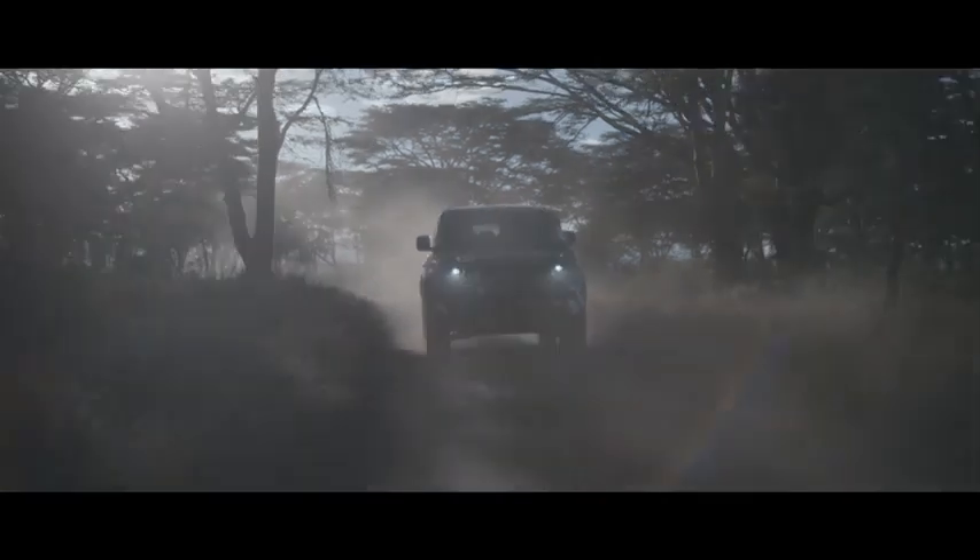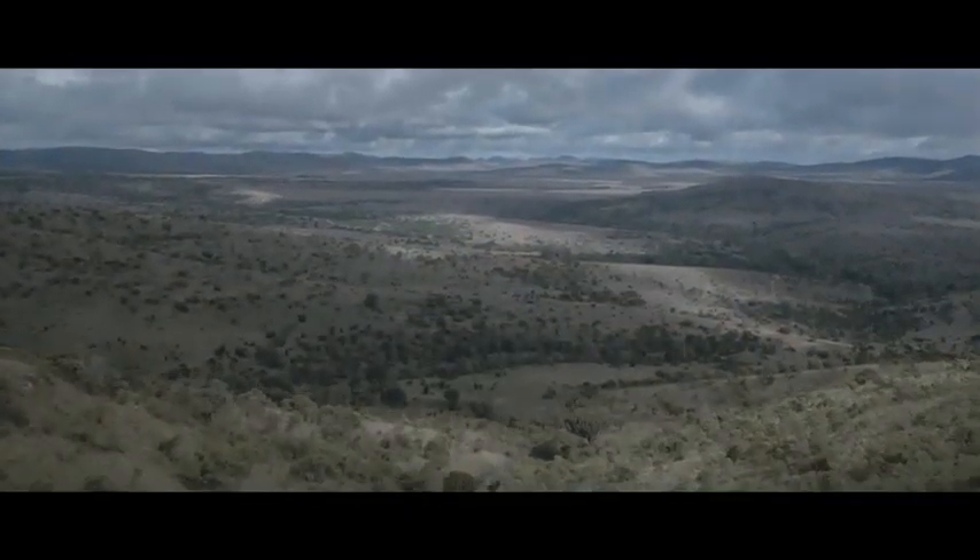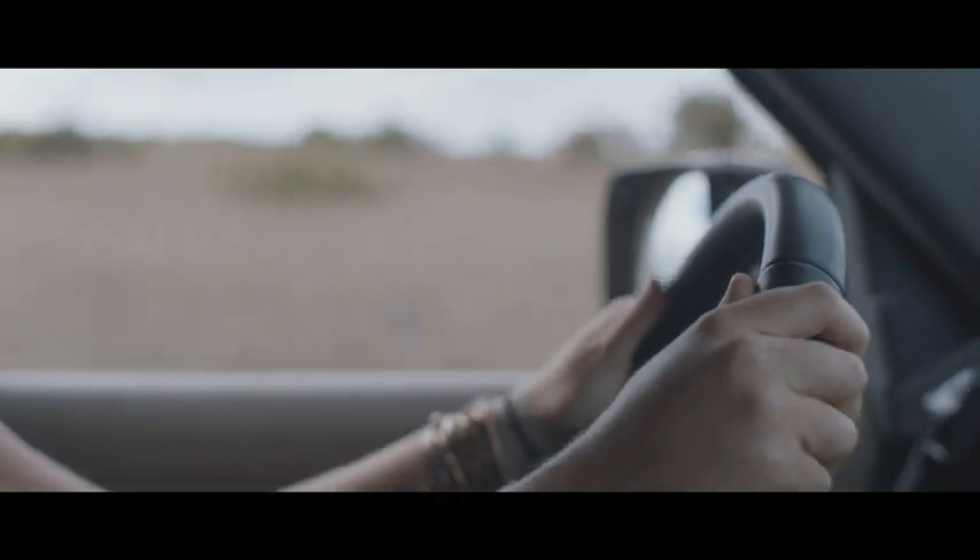We are now in a situation where we've got fewer lions in the wild than we have rhino, and I think that is a pretty shocking indictment. As a Kenyan myself, I had no idea until I started working here — we've only got 20,000 lions left in the world. It's crazy.